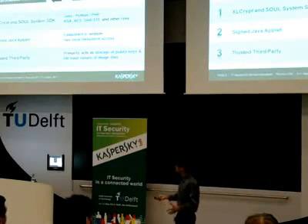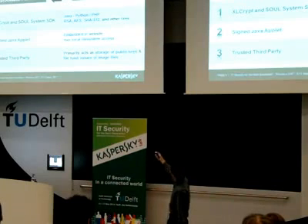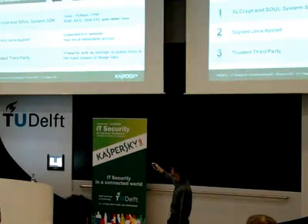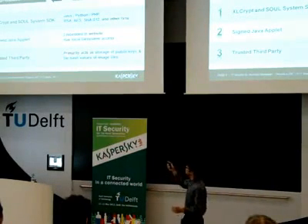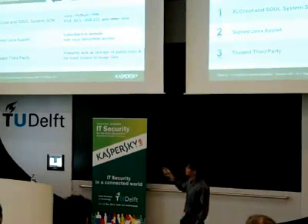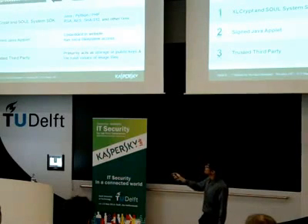In a simplified diagram of how data is transferred: the USB program first requests the public key of the website. That public key is used to transfer the shared key to the other side, and then any amount of data can be sent from the USB program to the website. The private key of the USB flash drive is used to sign the data to be transferred to the website. Then the website requests the public key of the USB from the trusted third party to verify the integrity of the source.